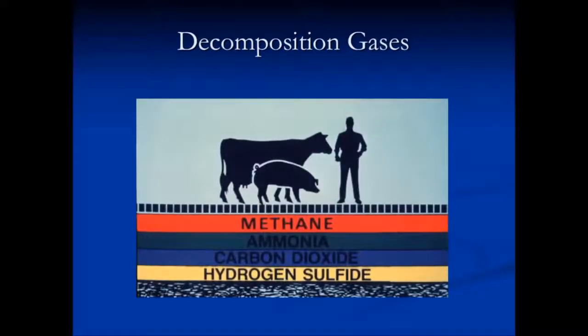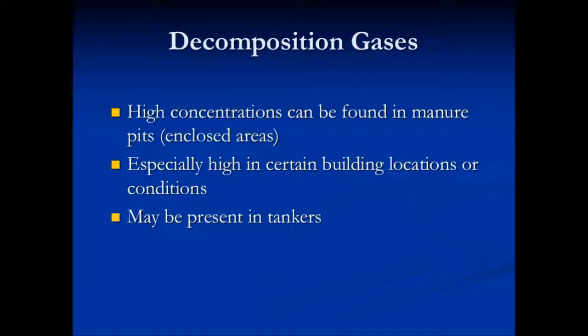Decomp gases include methane, ammonia, carbon dioxide, and hydrogen sulfide. These are the most common gases that you'll find. High concentrations of decomp gases can be found in manure, in manure pits, and especially in closed areas.